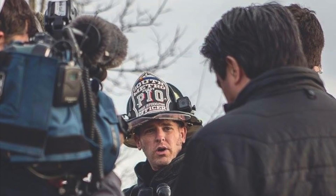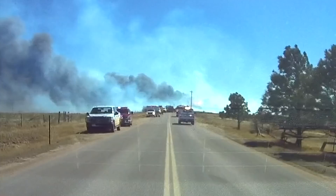What's up guys? I'm Eric and I'm Connor. We're South Metro's Public Information Officers and this is our first vlog.